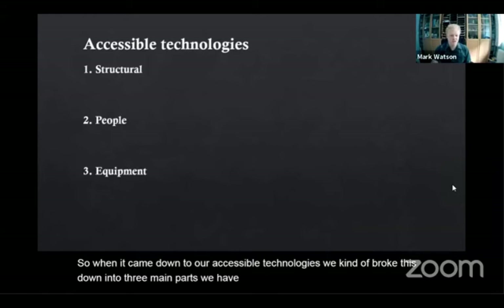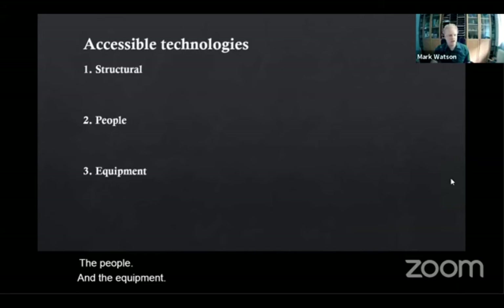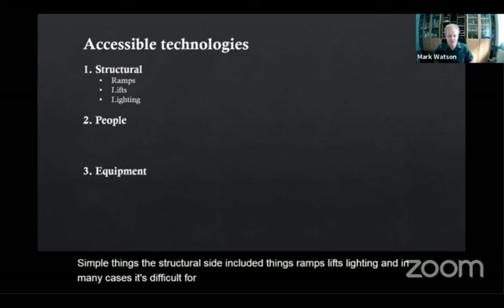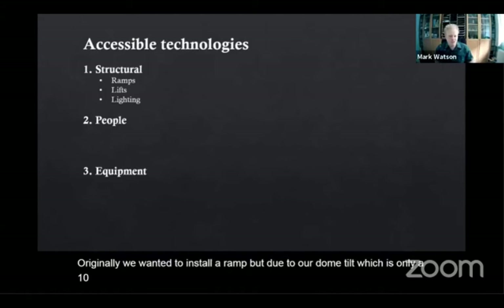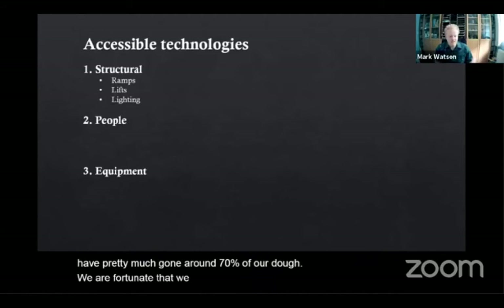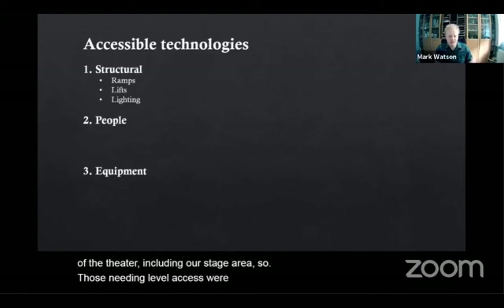We have the structural, the people, and the equipment. Simple things like the structural side included ramps, lifts, and lighting, and in many cases it's difficult for any facility to make changes to these. Originally we wanted to install a ramp, but due to our dome tilt which is only 10 degrees, the ramp would have been too long — it had pretty much gone around 70% of our dome. We are fortunate that we do have level access to both the back and front of the theatre, including our stage area, so those needing level access were not limited to just sitting at the back.